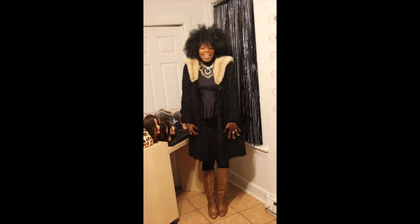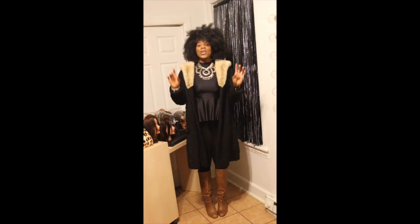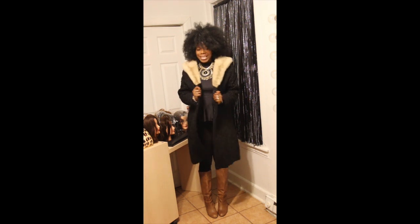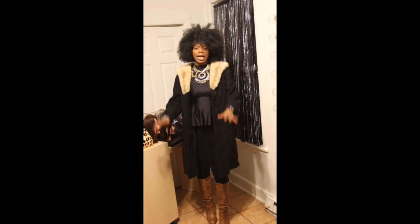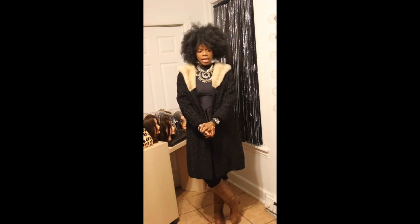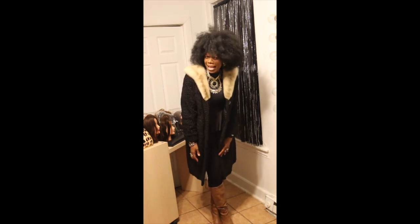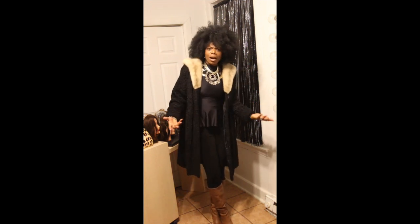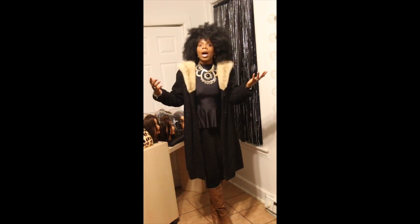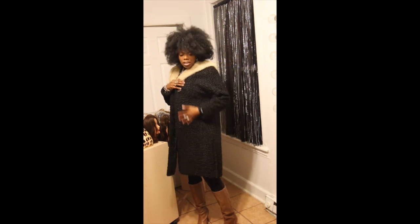Hi everybody, thanks for viewing me again! I'm bringing you the piece of the week. This week's piece was sparked and inspired — I had a client this morning, I did an image consultation, hair, makeup, makeover today. When I was putting my coat back on to leave, my client said she loved this coat, and that sparked me to come home and say this is the piece of the week, because I love it.